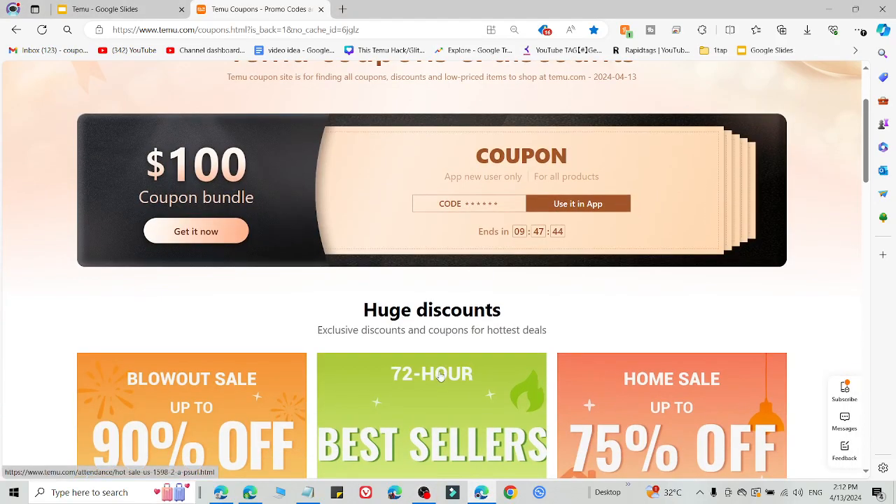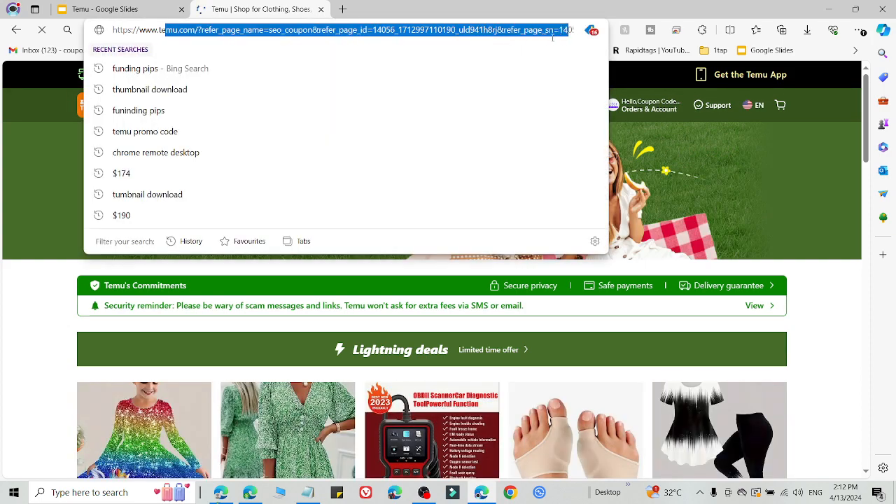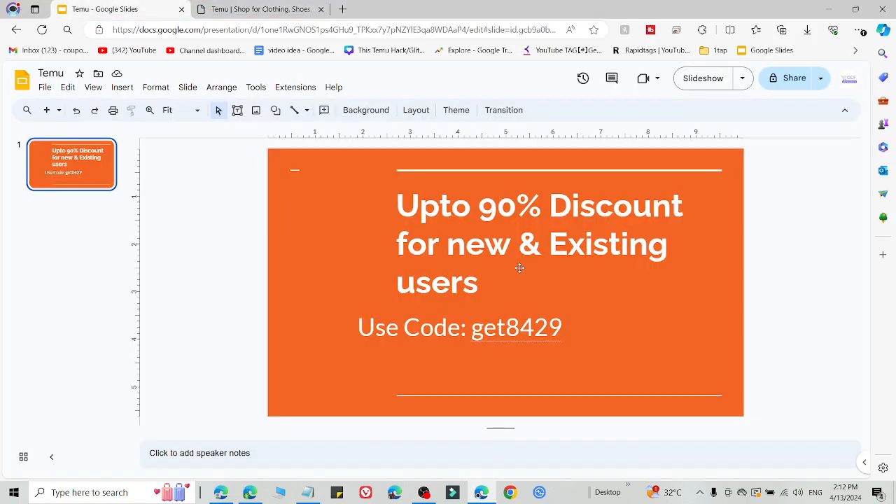What's up guys, welcome back to the YouTube channel. I am going to share a working promo code for Temu you can use right now and get an amazing discount. What you need to do is simply click the link in the description, then you will be redirected to this type of page, and after that you are eligible to use the promo code which I am going to share right now.